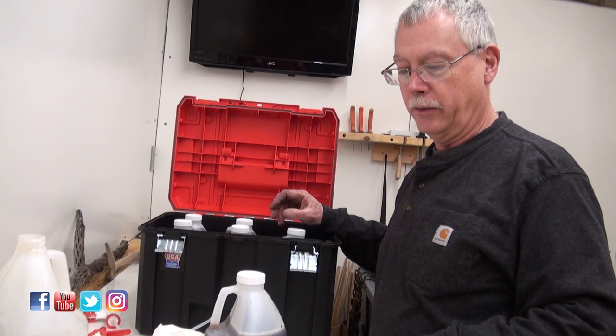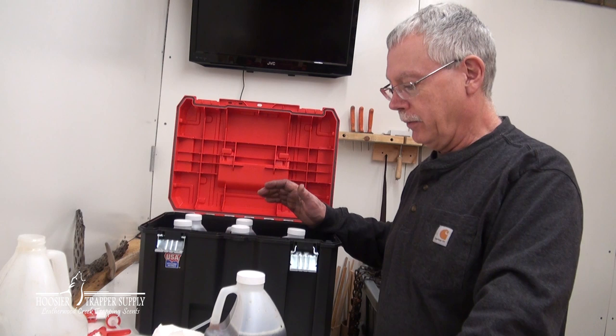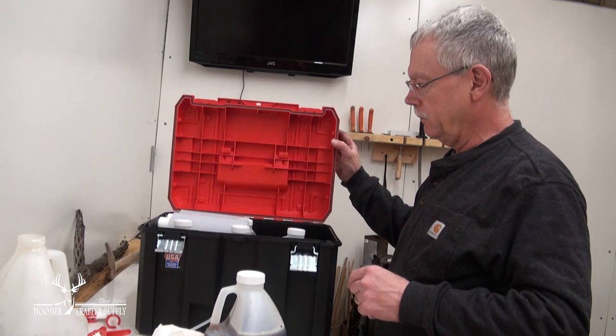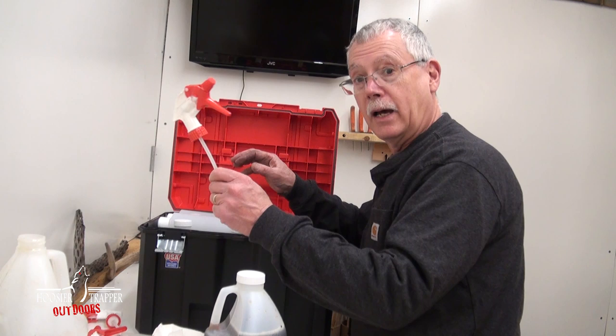This is for fox with one pint of glycerin, and I've got one pint of glycerin in all of these. This setup holds six half-gallons of urine, and it can also hold some additional urine bottles up on top. The lid closes easily and the urine squirt bottles and spray tops are all in this toolbox.